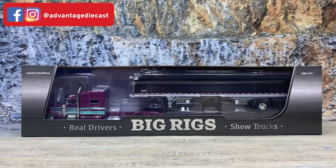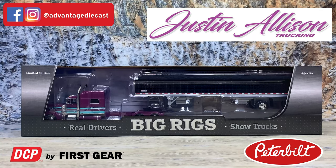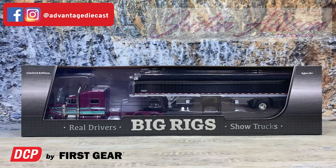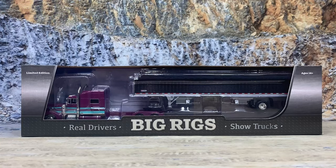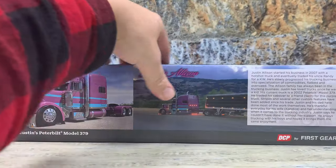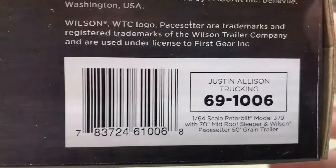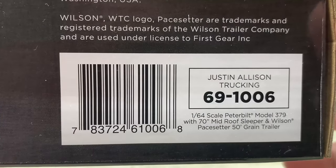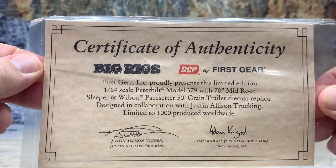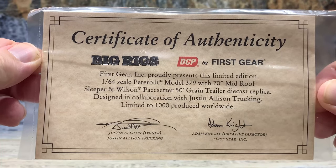This is Big Rigs Series Number Four - Justin Allison Trucking's Peterbilt 379 pulling a 50-foot Wilson spread axle Pacesetter grain trailer. It comes in the special Big Rigs packaging - that is a limited edition. It also has a certificate of authenticity in the back. On the ends you can actually see into the box. The back of the packaging has a really nice picture of the truck, his logo, and some information about Justin Allison and his trucking company. The item number is 69-1006, and the certificate of authenticity states this was one of a thousand pieces made, signed by Justin Allison, owner, and Adam Knight.